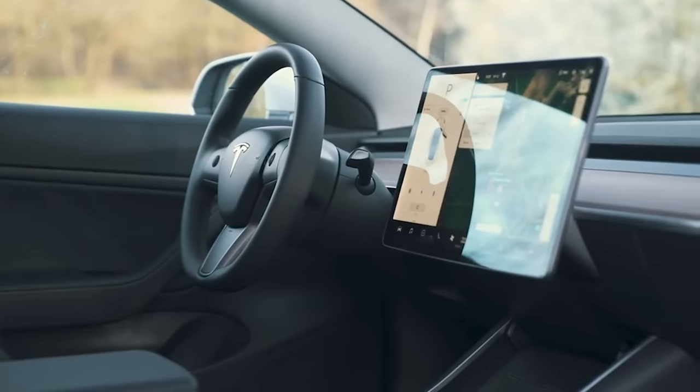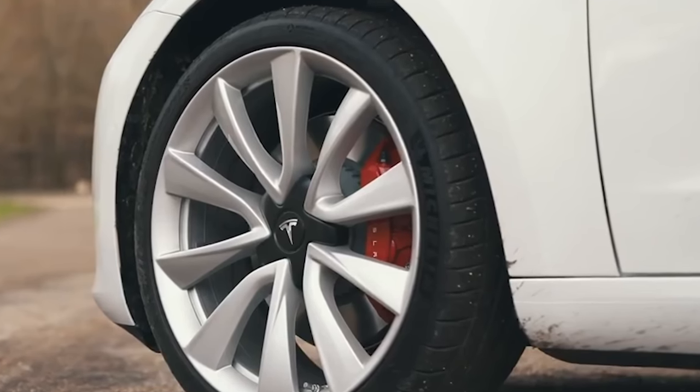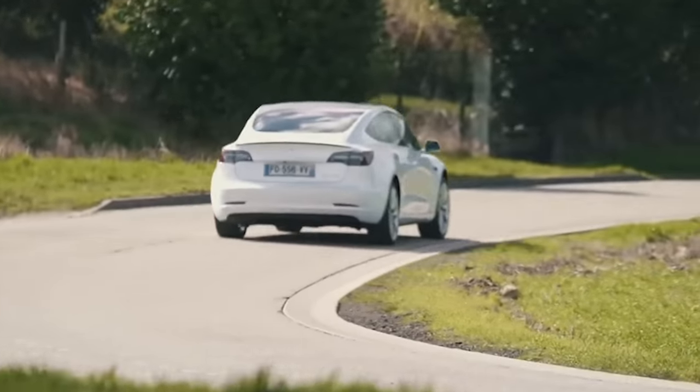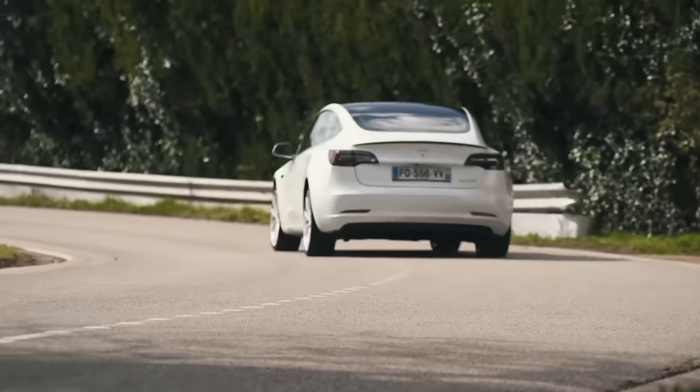while the cabin design and huge infotainment system make the interior feel light years ahead. The Model 3 still does that EV instant straight-line performance thing, but adds in fun, sporty handling and impressive comfort too, like no other electric car before it.